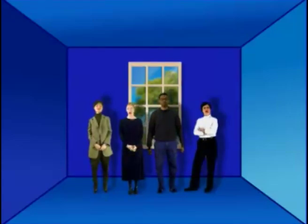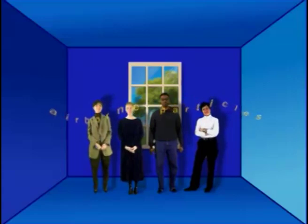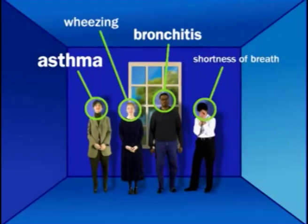Today, more than ever, we're inside creatures. As a result, your patients are breathing higher levels of airborne particles. It also means physicians are more often seeing patients with asthma and asthma-related problems. During the next few moments, you'll see solid information that can help you improve your patients' lives.